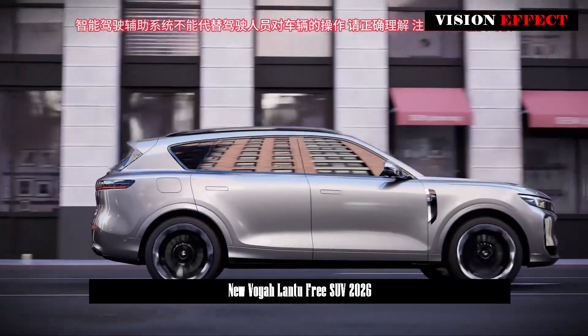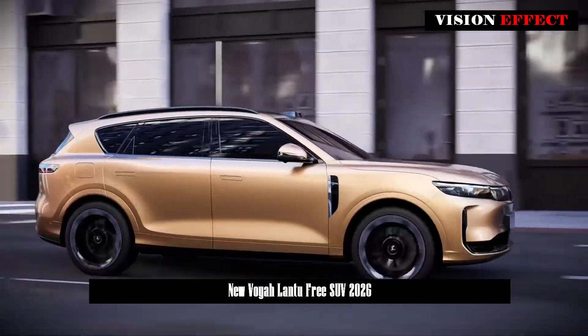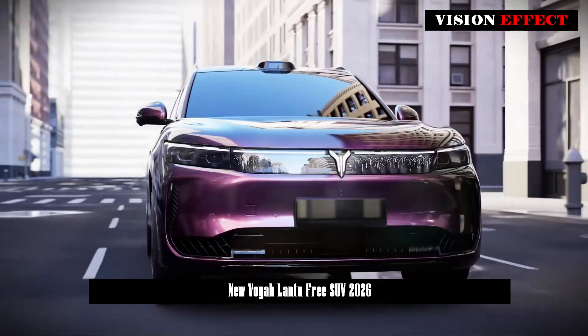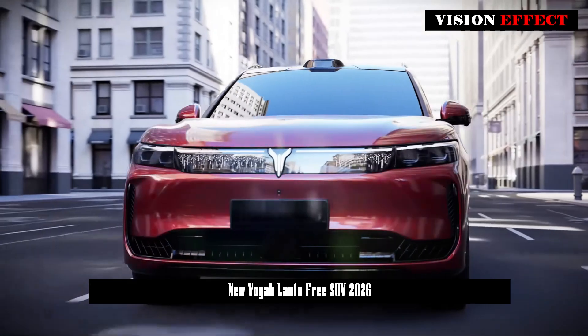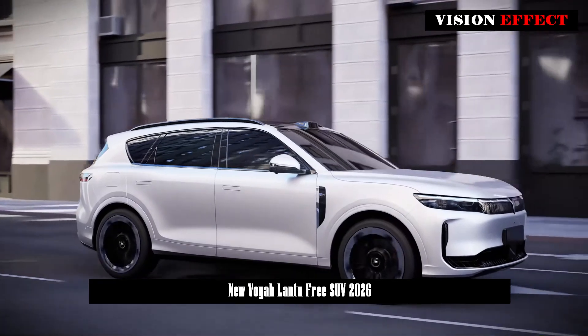In terms of design, the new model has been upgraded from the original design to a more luxurious, high-end new energy design style. Looking at the details, the lines have been made more relaxed, the headlight group has been integrated with the logo from end to end, and the front face has been upgraded to a closed design.